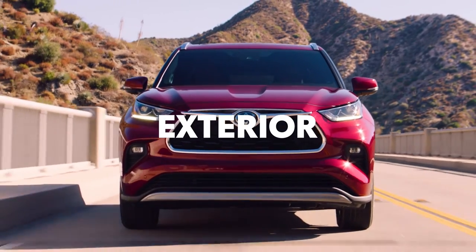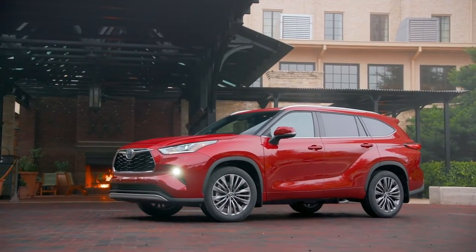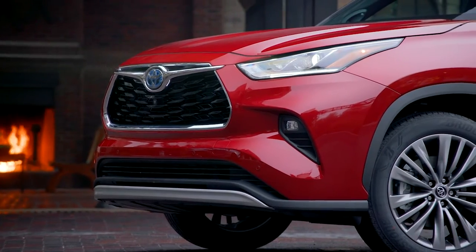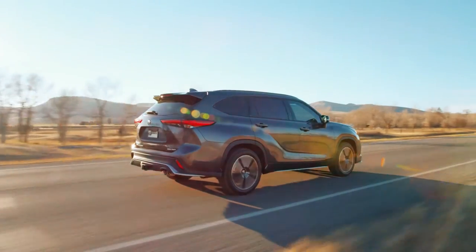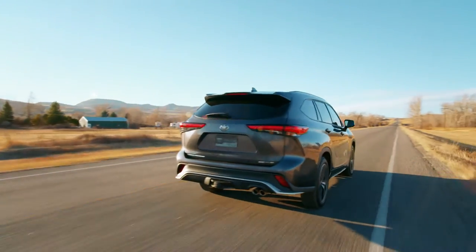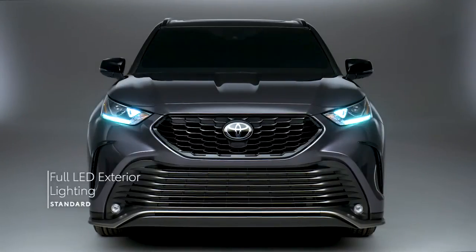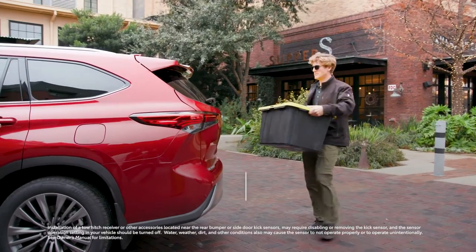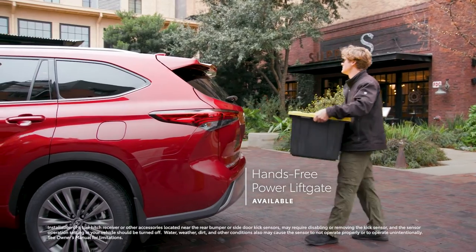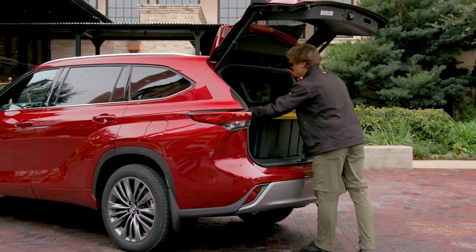Highlander's sculpted exterior offers an unmistakable design that conveys both power and sophistication. This organic styling makes a statement, whether it's pulling up to the restaurant for date night or cruising down the highway with your crew on a weekend trip. This exterior isn't just about looks, though, with Highlander also offering standard LED lighting on all grades, as well as an available hands-free power rear liftgate that enables cargo area access even with hands full of grocery bags or sports equipment.